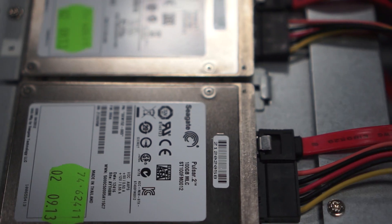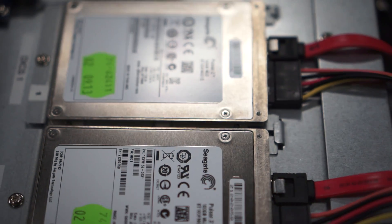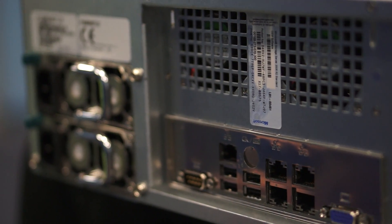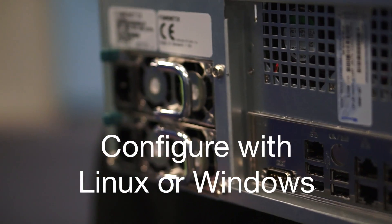Boot drives are two SSDs, coupled with the latest Xeon processors, 16 slots for RAM, and 7 PCI slots.